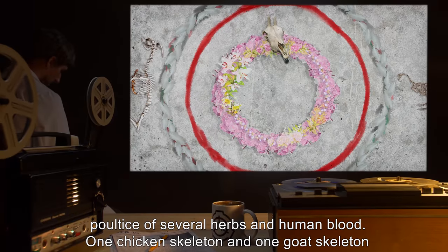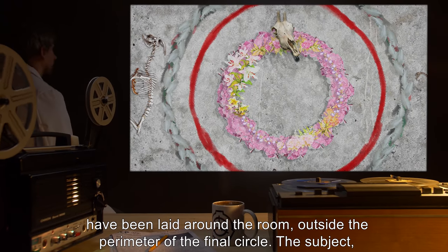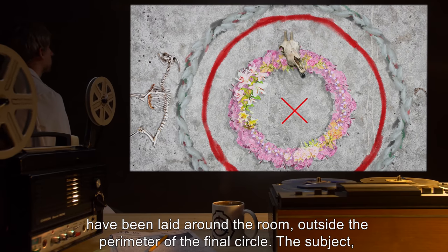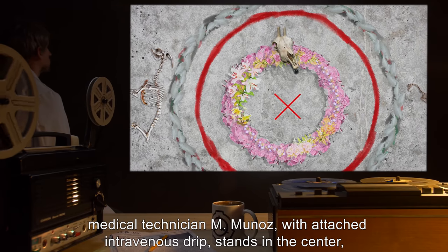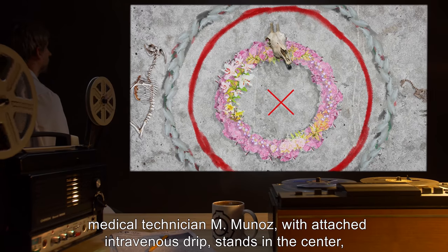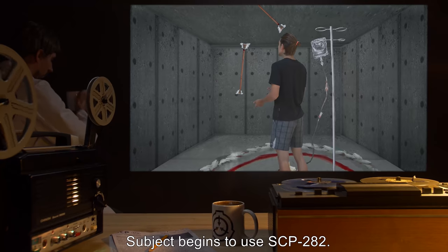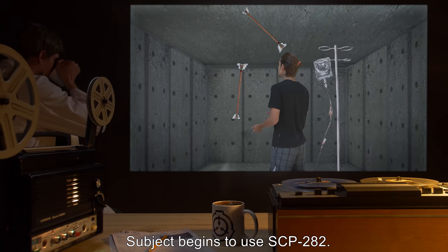One chicken skeleton and one goat skeleton have been laid around the room, outside the perimeter of the final circle. The subject, medical technician M. Munoz, with attached intravenous drip, stands in the center with SCP-282. Subject begins to use SCP-282.